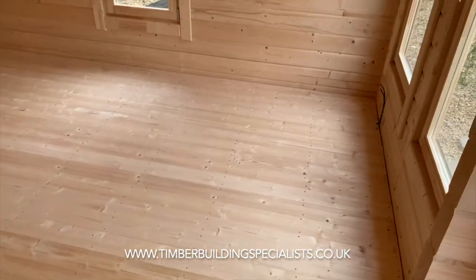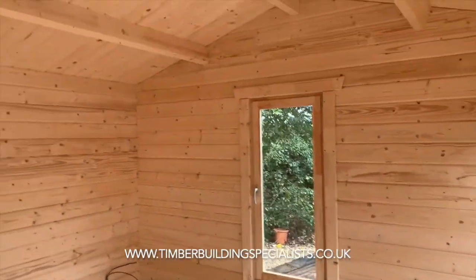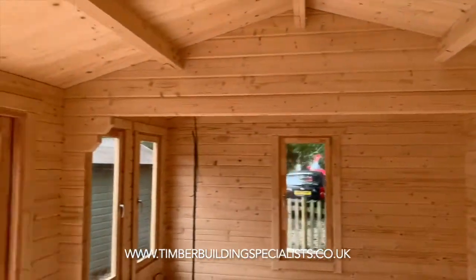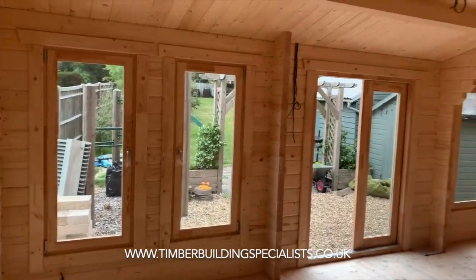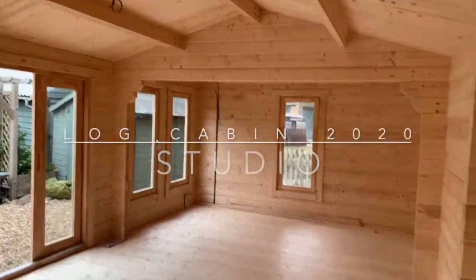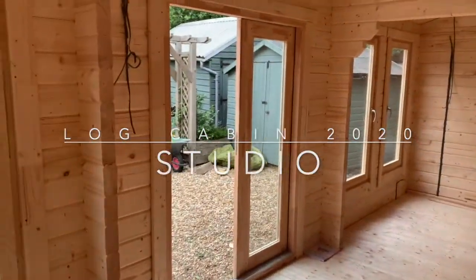Nice flooring, and we've done the first-fix wiring for the customer as well. Nice open space, nice internal height too. Another job all done — timber building specialists.